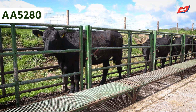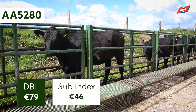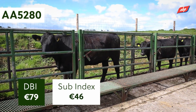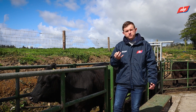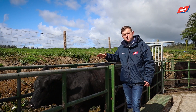He has a DBI of 79 euros, but it's important when you look at DBI to also look at the beef sub index, because that's the carcass performance index — covering carcass weight, conformation, and feed intake. His beef sub index value is 46 euro. Our Advantage Beef program for 2023 requires a minimum standard of 35 euro, so he's above that at 46.